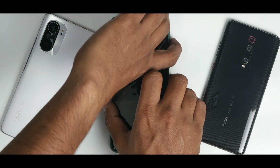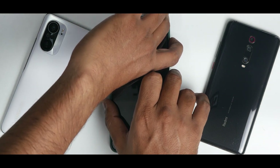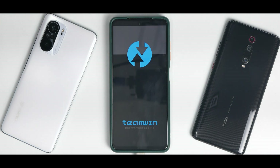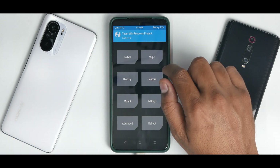Click on restart and press and hold volume up and power. Keep it pressed till you see the POCO logo. Now we will be entering recovery. Allow the touch drivers to load.